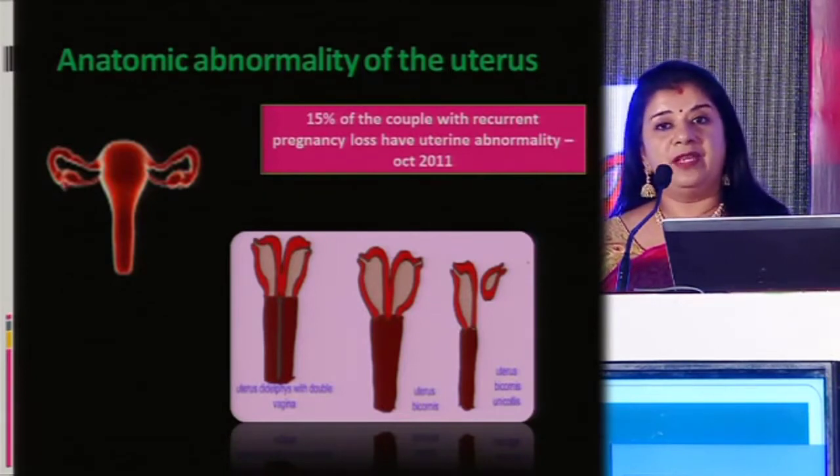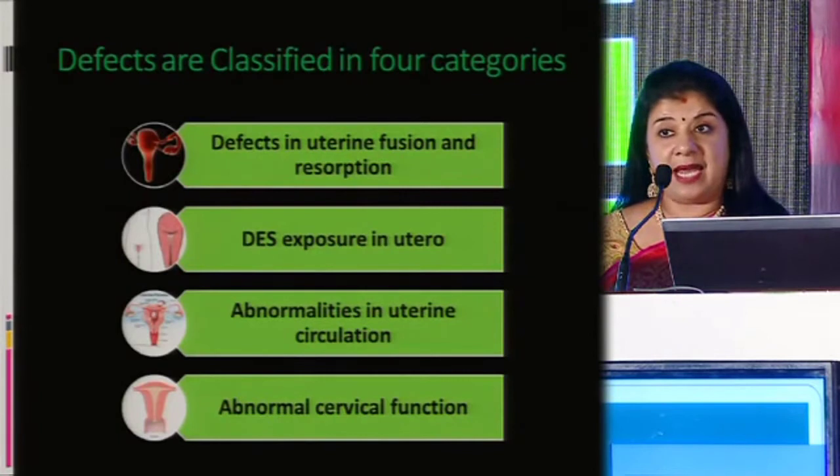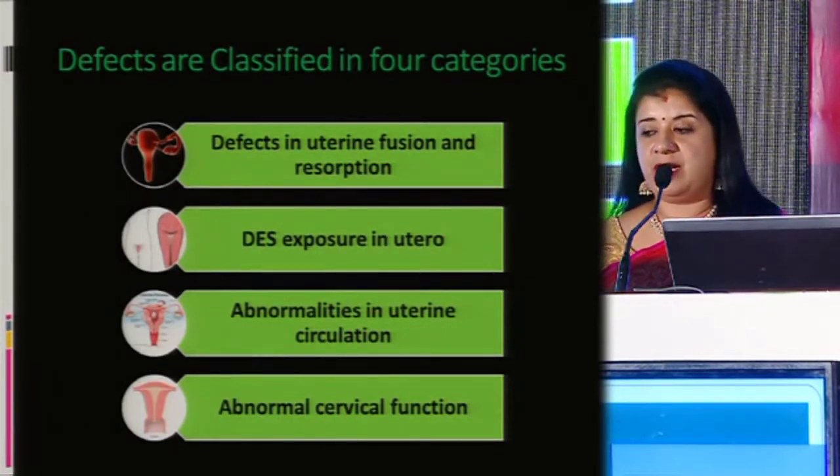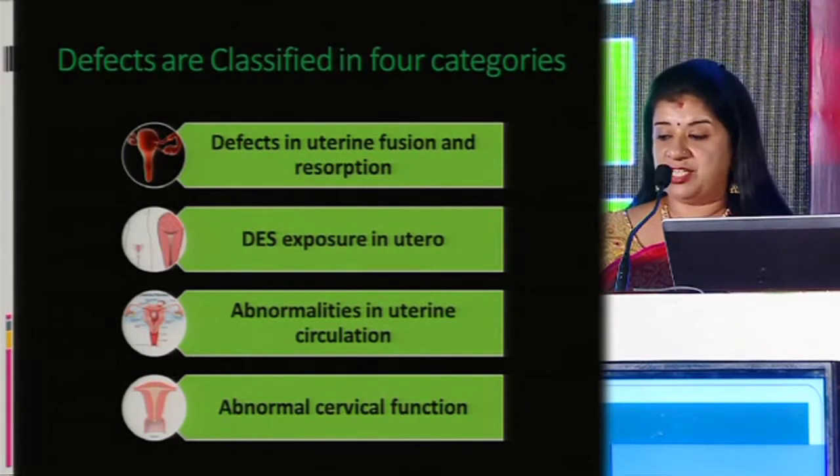15% of couples with recurrent pregnancy loss have a uterine anomaly. The types of anomalies include defects in fusion, DES exposure, abnormalities in the blood supply circulation, or abnormal cervical function.